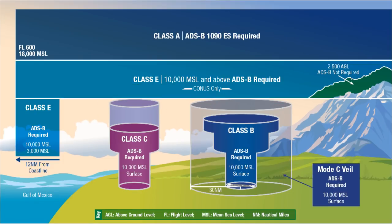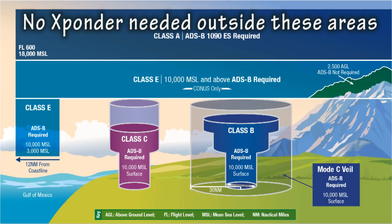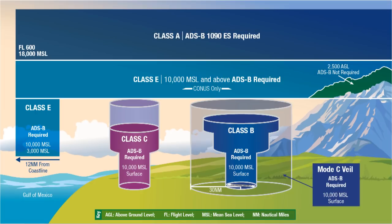This includes from the ground all the way up — there is no top limit for this requirement. So if you manage to stay away from these boundaries near large cities, then for the most part you do not need to be equipped with any transponder. The other locations that require transponders, which really don't affect most of us that fly home-builds, is Class A, which is above 10,000 feet, and 12 miles into the Gulf of Mexico.